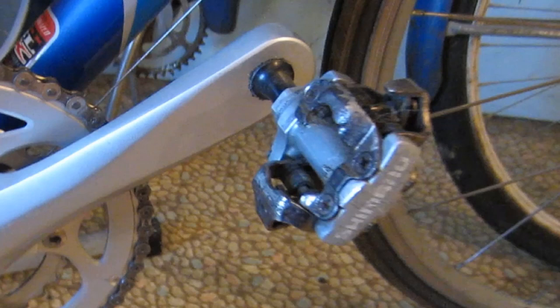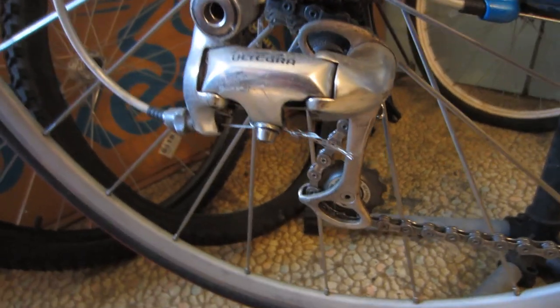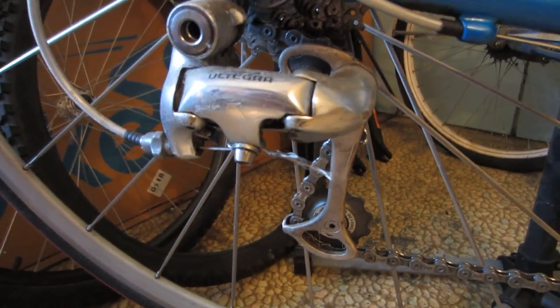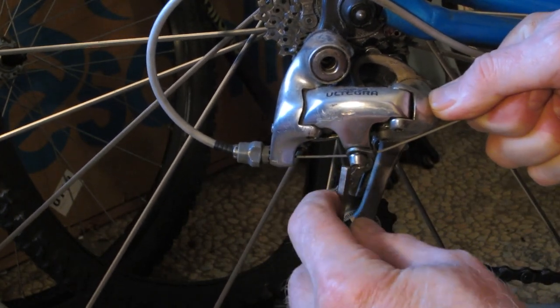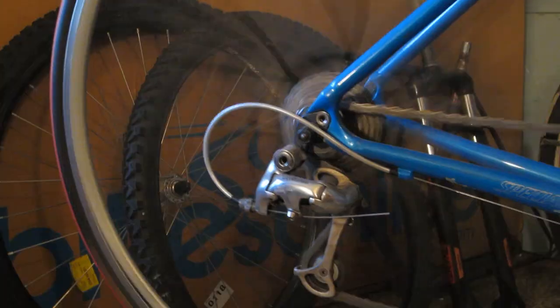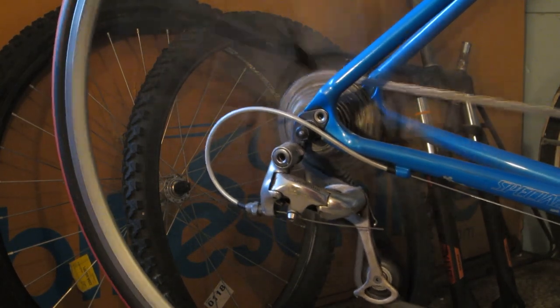Somewhat interestingly, my friend was running Shimano SPD clipless mountain bike pedals — hey, whatever works, right? The only actual repair I had to make was replacing a frayed rear derailleur inner cable, and that took less than 10 minutes since I did not have to replace the outer cable too. I did install a set of temporary flat pedals though.